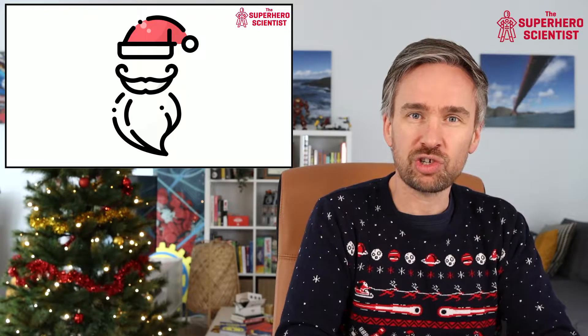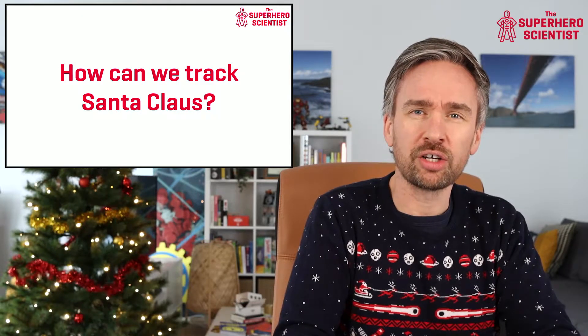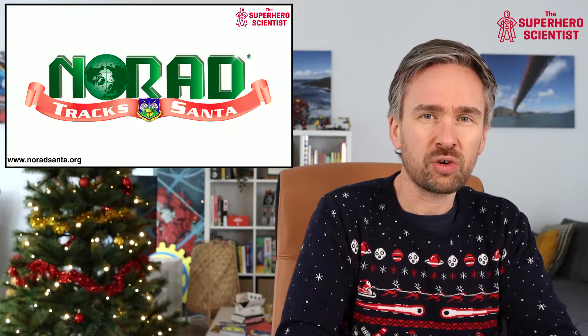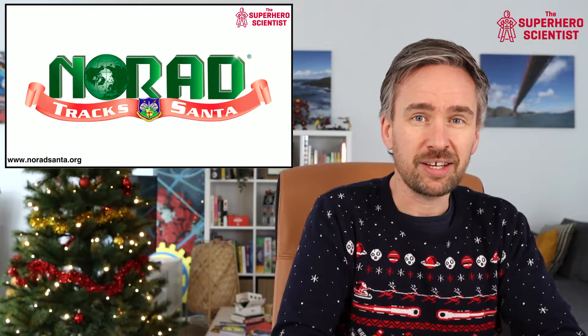Santa Claus has an extraordinary night ahead of him on Christmas Eve as he aims to deliver presents all around the world, but how do we keep track of him? That's a really difficult thing to figure out and solve, but fortunately there is an organization that already does this — and that is NORAD.